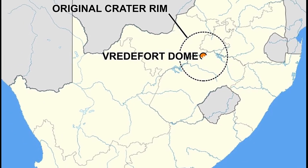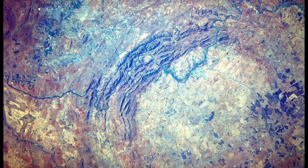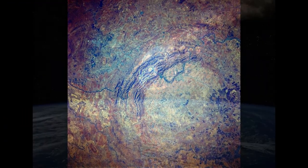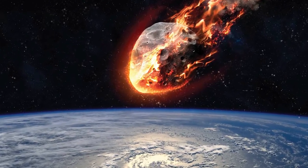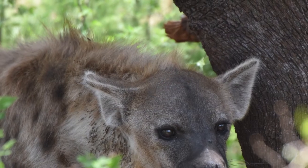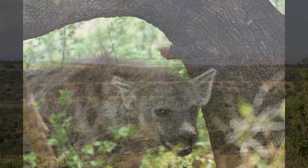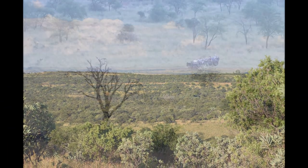Shazen is situated in the Vredevoort Dome World Heritage Site. This area was created over 2 billion years ago by the massive impact of a meteorite that vertically struck Earth. Because of this impact, different microclimates were formed, which means different habitats that can support a variety of vegetation and wildlife species.